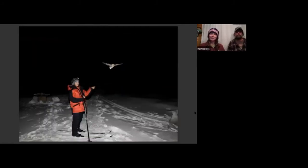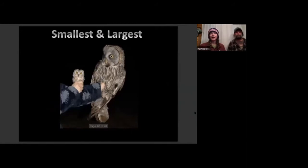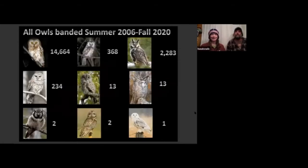When we're done with all that, we just release the owl and it goes on and migrates. The three most commonly banded owl species up here are saw-wets, boreals, and long-eareds, which you probably know if you've visited. Although boreals are becoming a lot less common. The smallest is the saw-whet owl and the largest is the great gray owl.